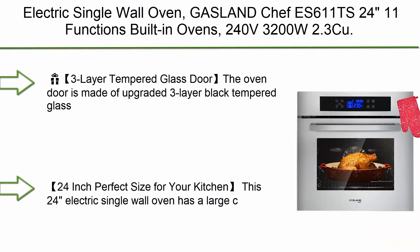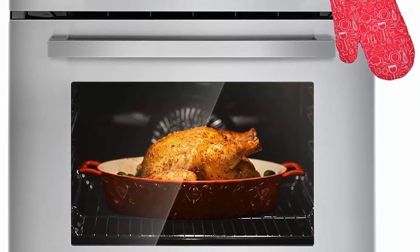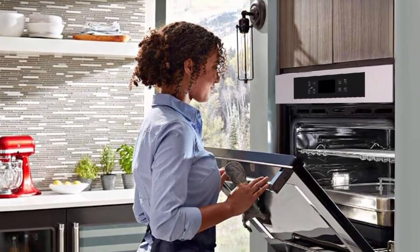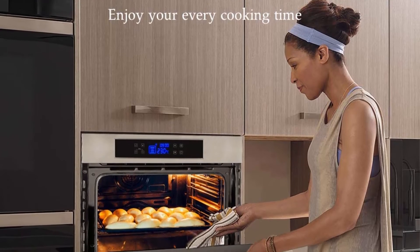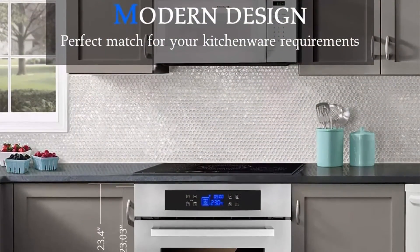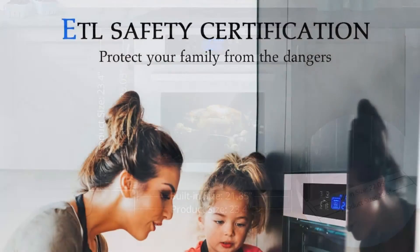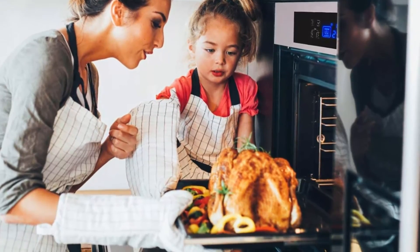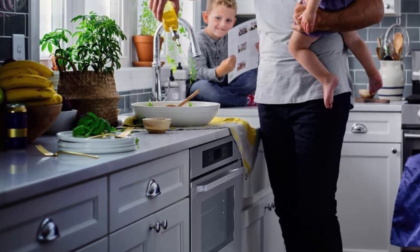Top 2: Electric Single Wall Oven, Gasoline Chef E611TS, 11 Functions, Built-in Oven, 240V, 3200W, 2.3 cu. ft., Convection Wall Oven with Rotisserie, Digital Display, Touch Control, Stainless Steel Finish, 3-Layer Tempered Glass Door. The oven door is made of upgraded 3-layer black tempered glass, allowing you to see the food and control the heat accurately, effectively isolating high-temperature steam for safety. ETL certified for US and Canada use. It has 11 working modes including defrost, grill, conventional, convection, bottom heating, 3D cooking with rotisserie, cooling down fan, oven light, temperature controller, and timer.